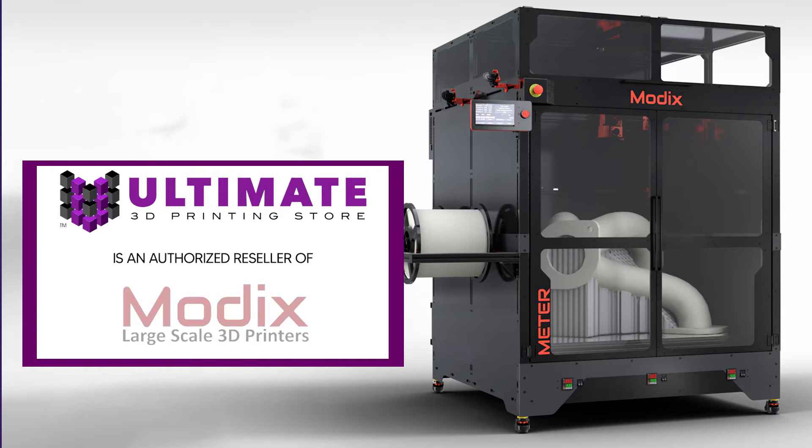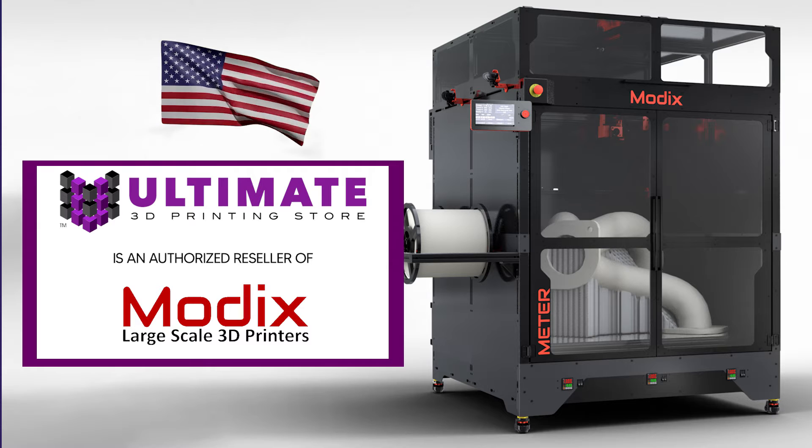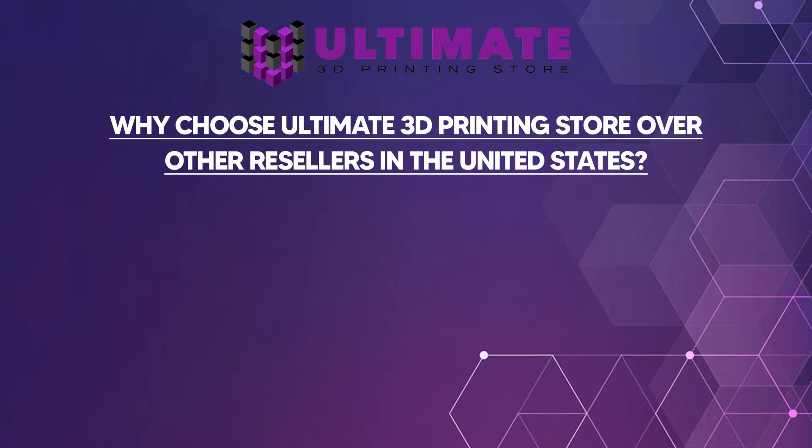Ultimate 3D Printing Store is an authorized reseller of Modix 3D printers in the United States of America. Why choose Ultimate 3D Printing Store over other resellers in the United States of America?